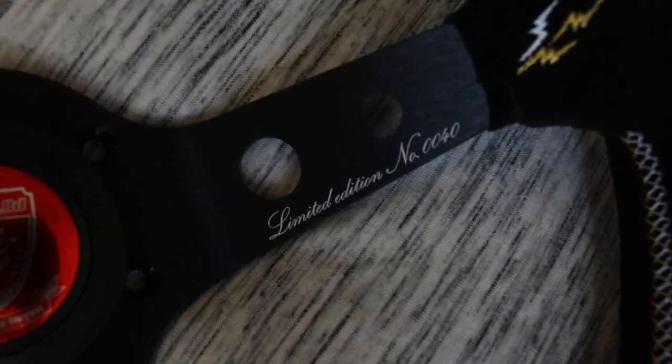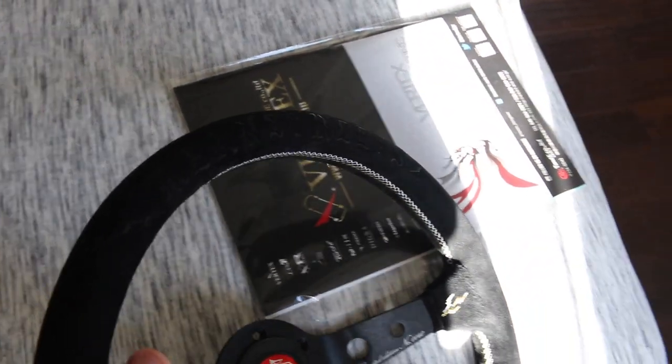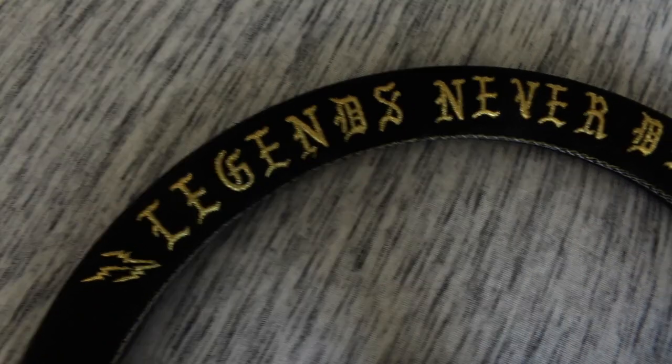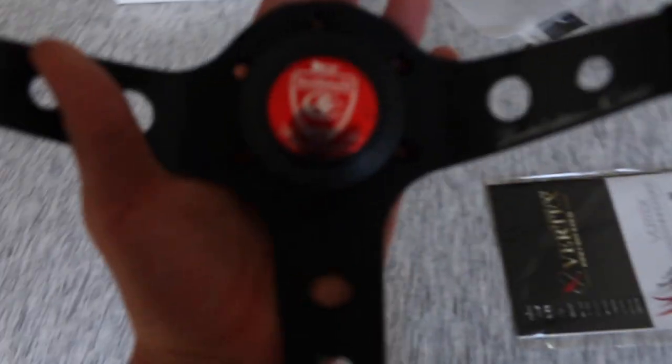It is a limited edition steering wheel, so it's numbered — 40 out of 100. Wish I had number one or number 100, that'd be legit. But I am super content with this. The detail work is just amazing. Fat Lace — the quality, they're always putting out good content, good quality. This stuff is super cool. There's the little horn going super well with the colorway I want to go with. A little sneak peek action.